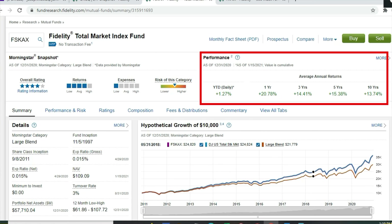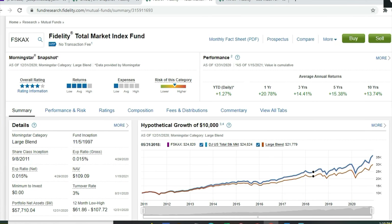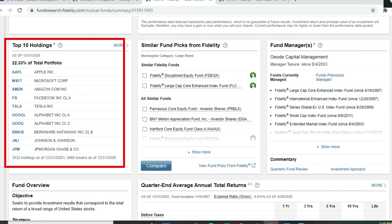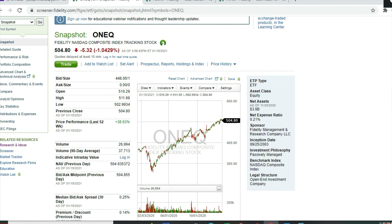The Total Market fund's one-year return is 20.78%, three-year 14.41%, five-year 15.38%, and ten-year 13.74%. Looking at the assets, it's very similar to the S&P 500 — 22.33% of the portfolio is made up of just the top 10 holdings, even though there are 3,532 holdings. The same top 10 appear: Apple, Microsoft, Amazon, Facebook, Tesla, Google, Berkshire Hathaway, Johnson & Johnson, and JPMorgan Chase.